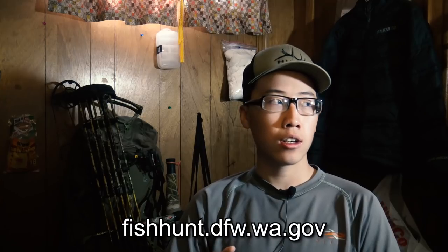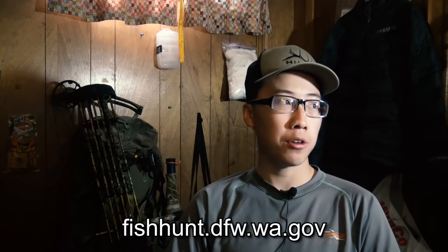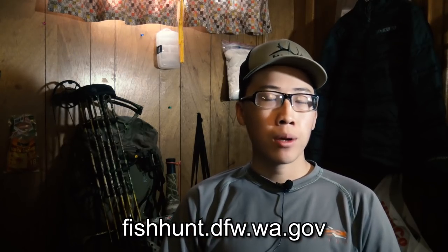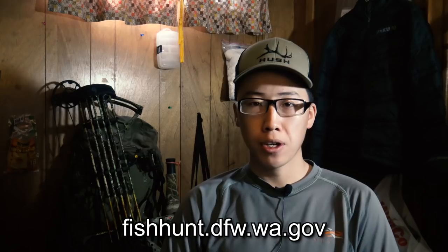The last thing I want to cover is how to apply. I apply online because it's the simplest way. The website is fishhunt.dfw.wa.gov — that's where you purchase your tags, purchase special applications, submit your hunter report, and apply for your special elk hunts. If you haven't already, just create an account and they'll link your information together.